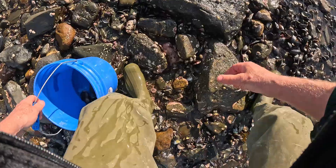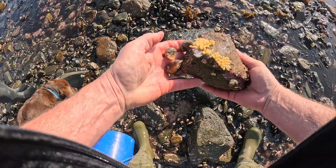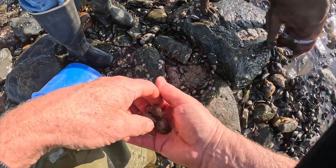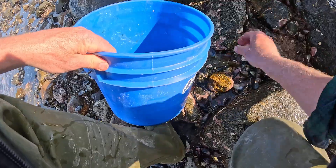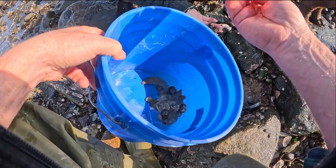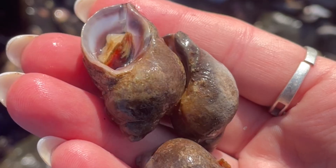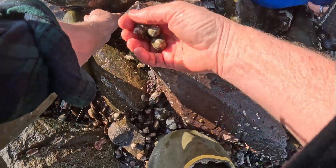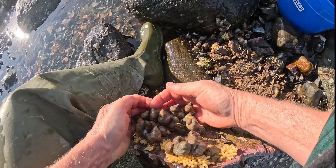Let's get under and flip some rocks. Oh, here's a bunch of whelk eggs — look at those, a whole stash of them. And here's some dog winkles. Maybe we should get those — we need them, let's grab a bunch, we need 50. The dog winkles are pointed like that. Look at all the dog winkles and the pigs. I think we have the 50 we need.